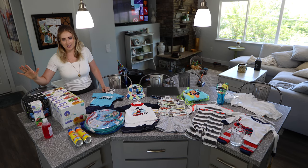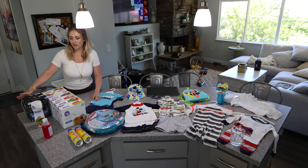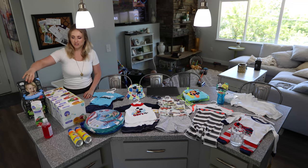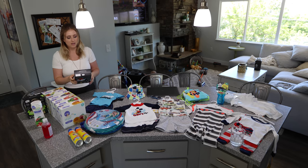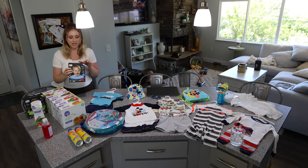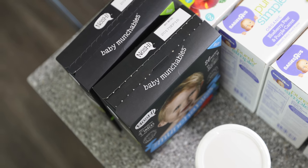First and foremost, snacks. Super important. We are just getting started on these with our little one because he just barely got a tooth. But these are the little rice cakes that they can just eat — they dissolve super easy.